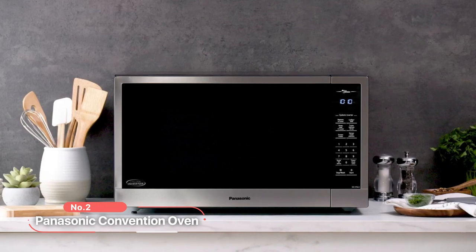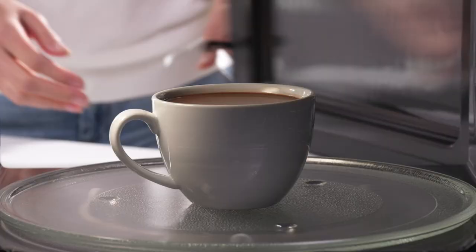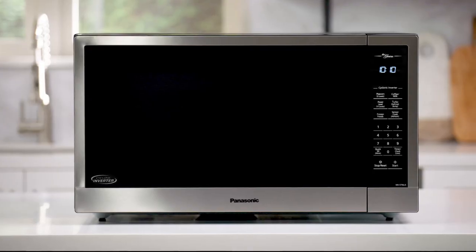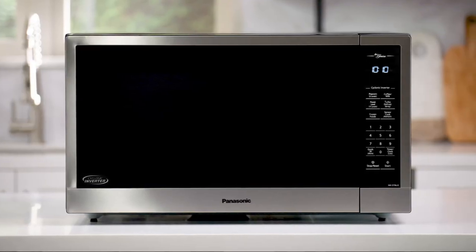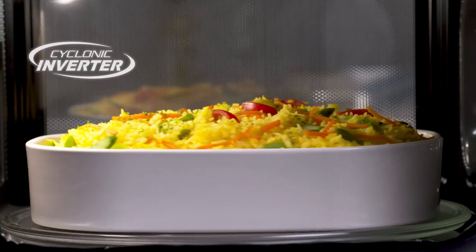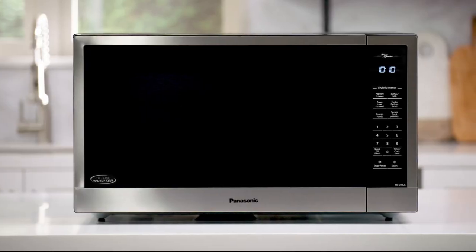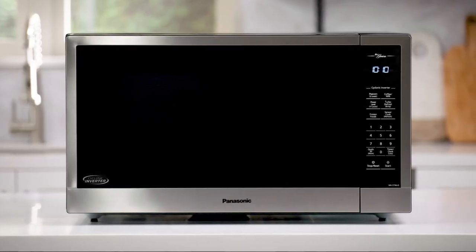At number two on the list is the Panasonic Convection Oven. With their advanced features and cutting-edge technology, these microwaves take the guesswork out of cooking, making it easier and faster to prepare delicious meals. At the heart of this convection oven is the revolutionary cyclonic inverter technology, which evenly circulates heat in 3D waves, ensuring more even and efficient cooking and delivering delicious results every time.